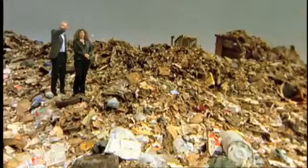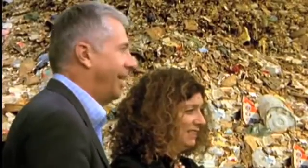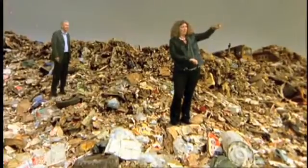So how much waste goes to landfill every year? About 5.5 million dumpster trucks worth of waste goes to landfill sites in the UK every year.